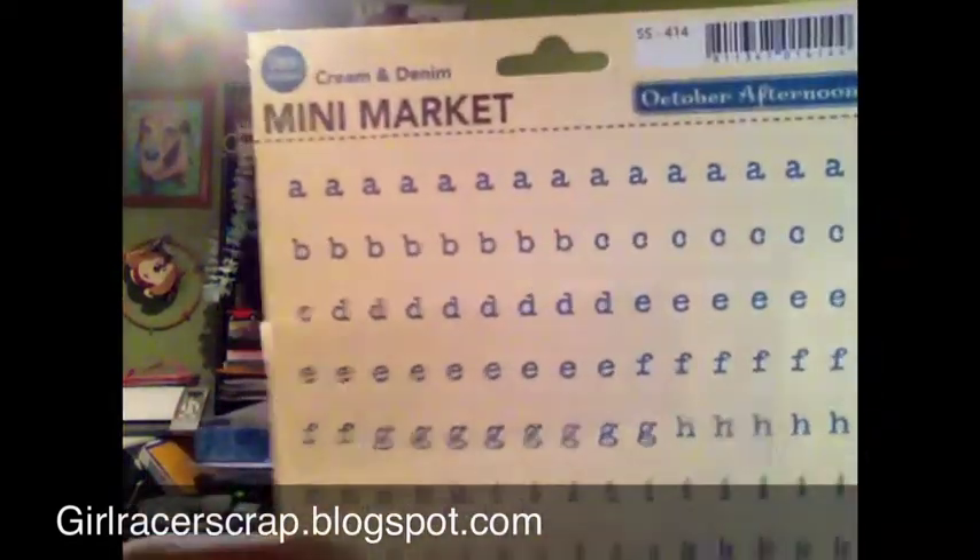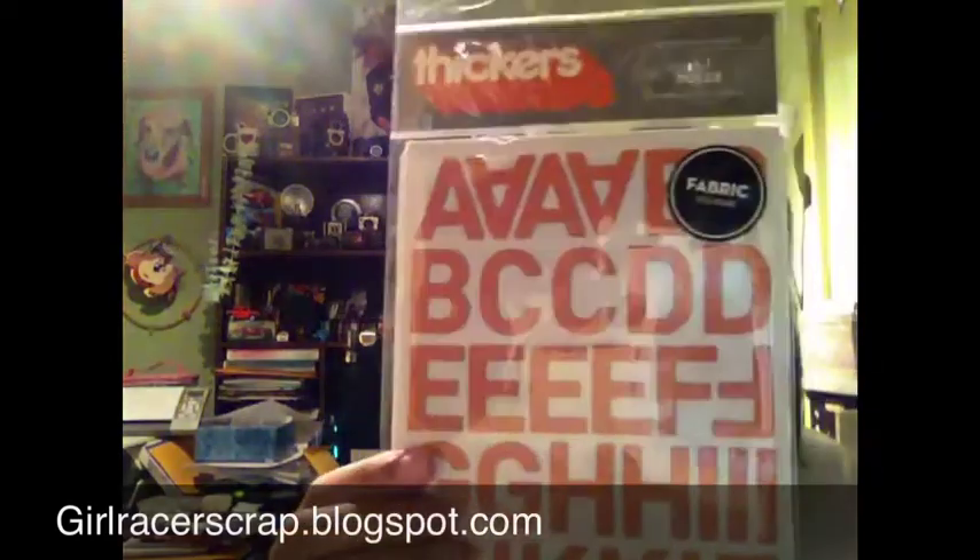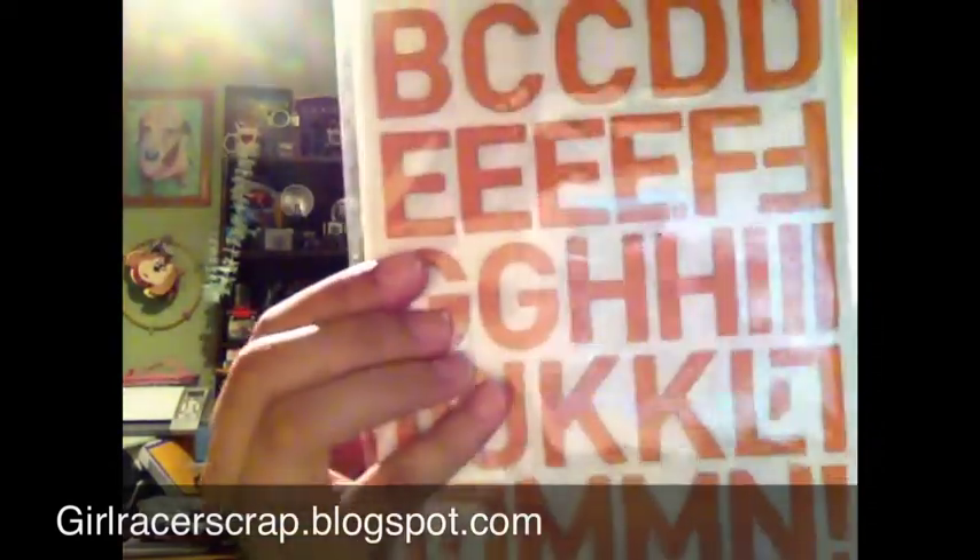I picked up some Mini Market in cream and blue and some Tiny Type in yellow. I realized the other day I had no orange Thickers — I have mine all color coordinated and orange was missing. This was the only orange pack she had. They're quite large but they are the canvas fabric letter stickers in Dulce.